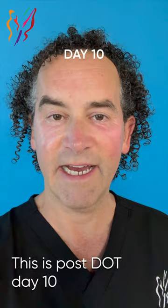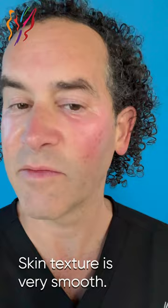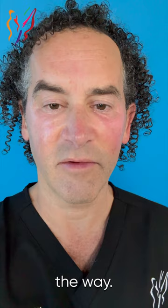This is post-dot day 10 — doing really well. A little bit of red. I put a little bit of tinted sunscreen on, which I never do, just to get a sense for how it could look covered up. Skin texture is very smooth. You can start to see some of the swelling going down. I'm going to need a little Botox here, but the skin itself is doing real well. I'm still using the hydrocortisone probably once a day. We did have a meeting this morning talking more about exosomes, so I may do some more of that along the way. But right now it's really work as usual.